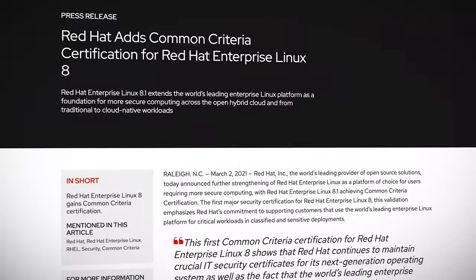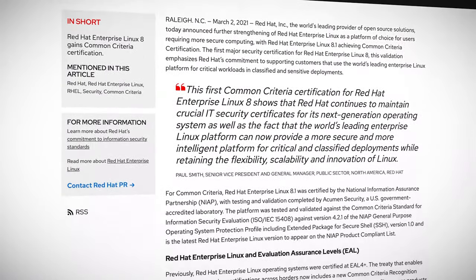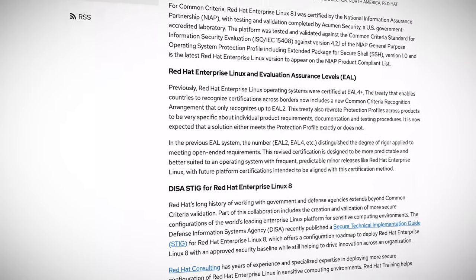Red Hat Enterprise Linux 8 has achieved its first major security certification. RHEL 8.1 achieved the Common Criteria Certification with an Evaluation Assurance Level, or EAL, of two. Although previous versions of RHEL achieved EAL 4 Plus certification, the new Common Criteria Recognition Agreement now only recognizes EALs up to level two.